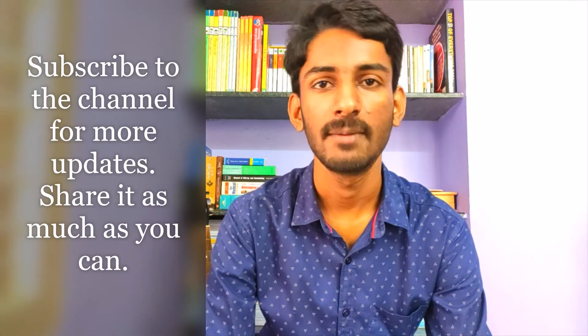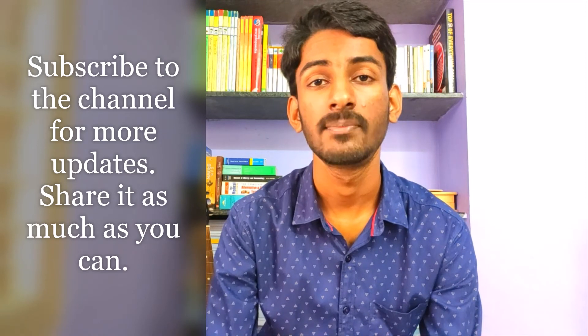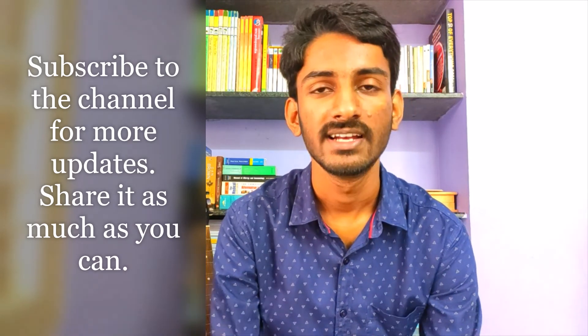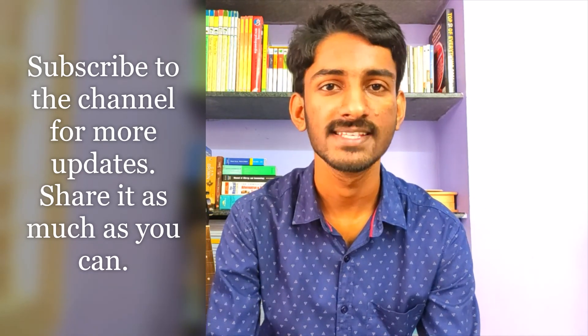Have belief in yourself and you can do it. For more updates, subscribe to our channel and share it so it may reach students who are in need of this video. Thank you, have a great day, and all the best for your exams.